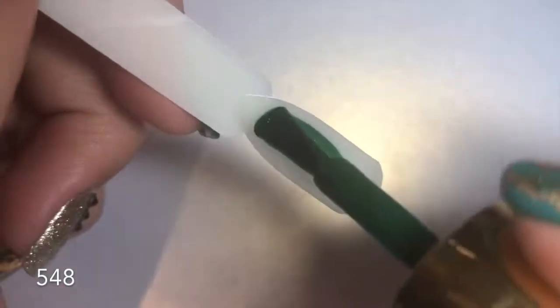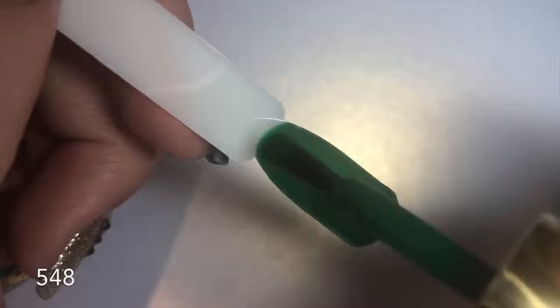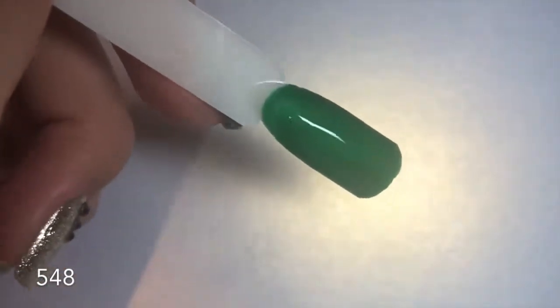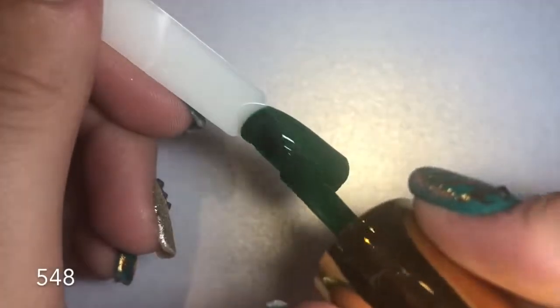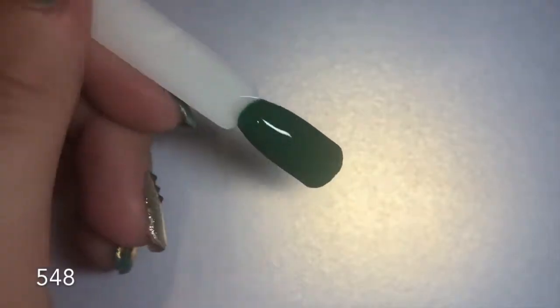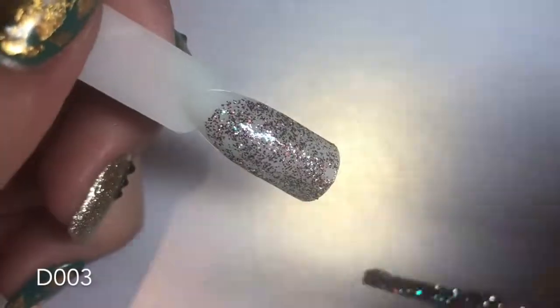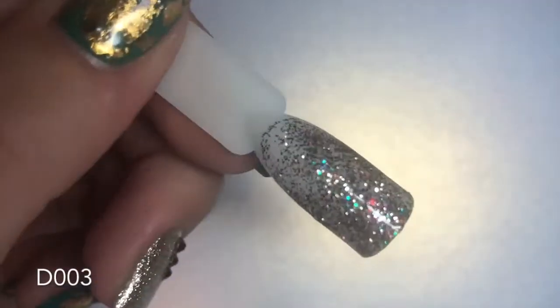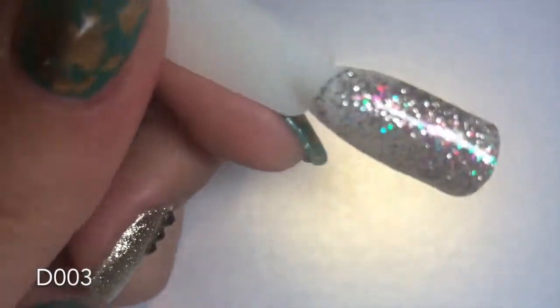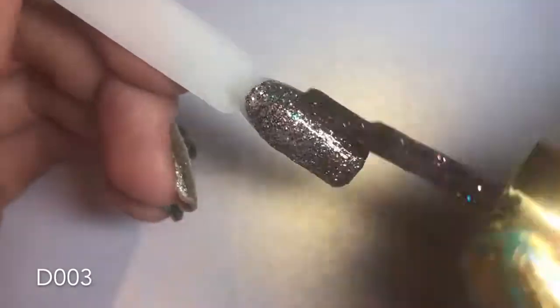Number 548 is your perfect forest green — absolutely stunning, slightly sheerer on the first coat but completely opaque with the second coat. I love the way this one turned out — it's perfect for floral nail art and doing all the leaves. Number D003 is a beautiful glitter with loads of different metallic glitter particles — no holographic in this one, but you don't need it. It is absolutely stunning, and two coats gives completely full coverage, which is amazing for a glitter gel polish.